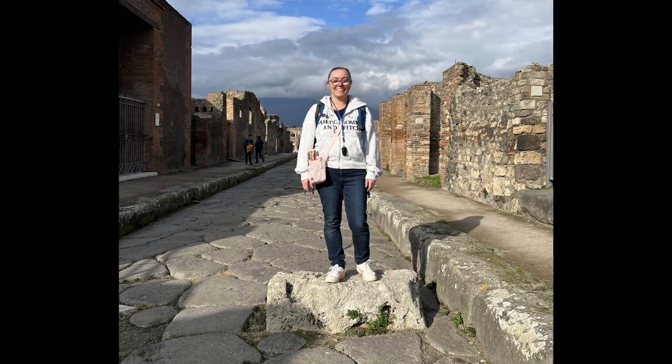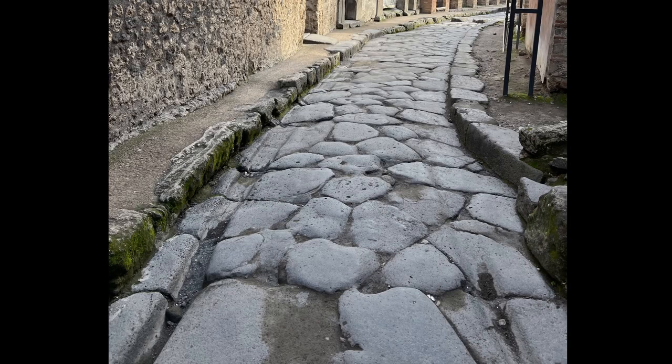Some other cool things we've seen are the stepping stones in the street. Normally the streets would be washed since that's where waste and rubbish were, and the water would wash it all away — so there were stepping stones so you could cross without getting your feet wet and dirty. You'll also find grooves in the streets caused by chariots back in the day, which is a really cool thing to see.